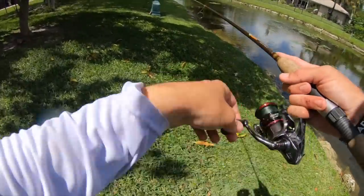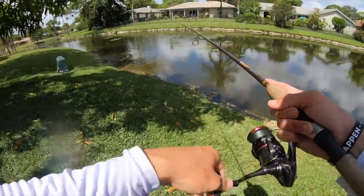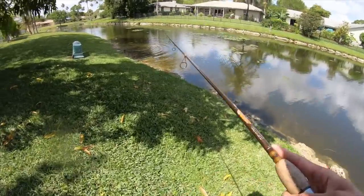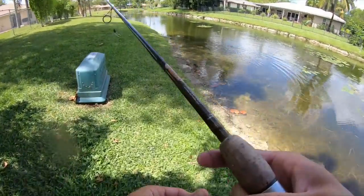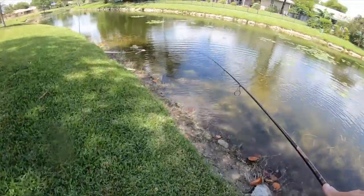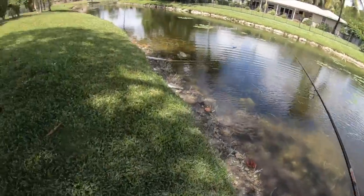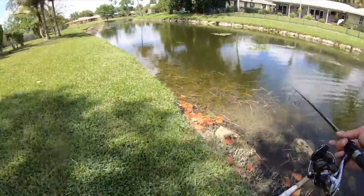Guys that is a big freaking snakehead right there — oh my gosh! That thing was lit up orange. Took me a minute to see him — he was sitting right there. I'm telling you, these fish literally sit in like inches of water.